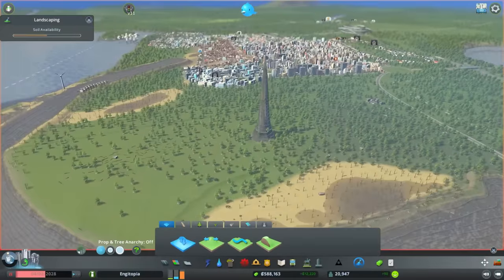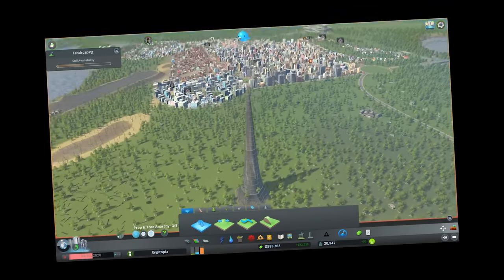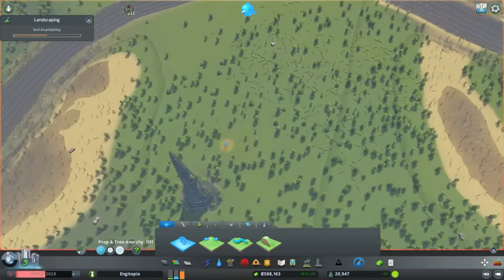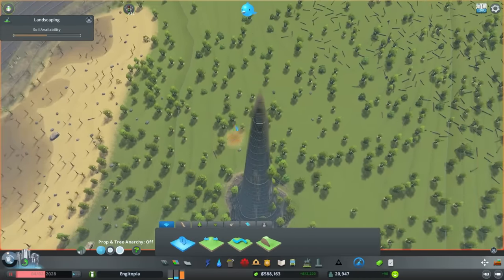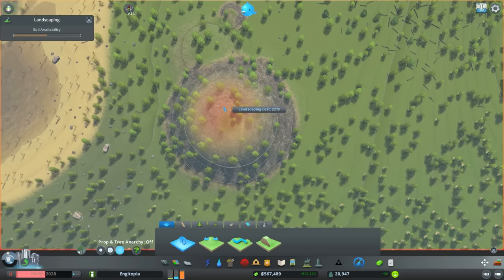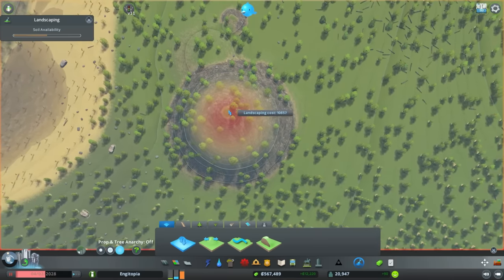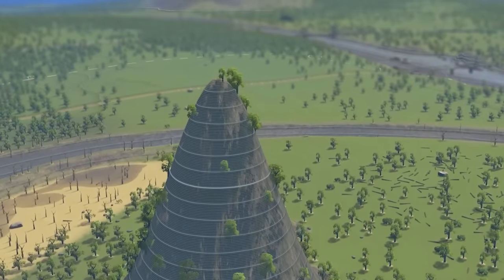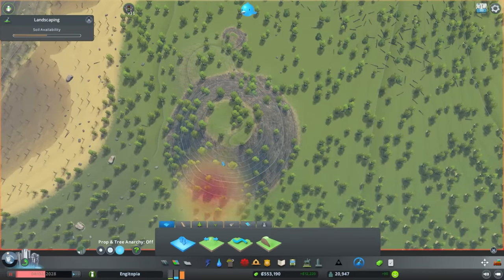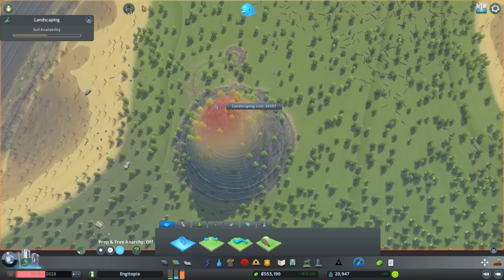You might think what the hell am I doing — I'm giving them a lovely view over our wonderful Engiotopia. But do not fear, I know what I'm doing. So essentially I want that but really, really high. Can we do that, game? Or are you just going to get pointy on me? It really looks like a nipple. We just need a bit of patience — it's quite satisfying watching it grow, actually.